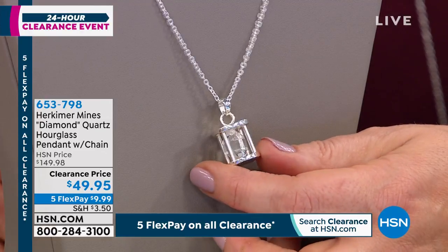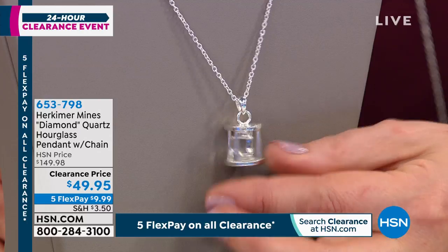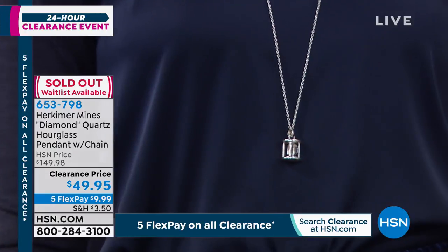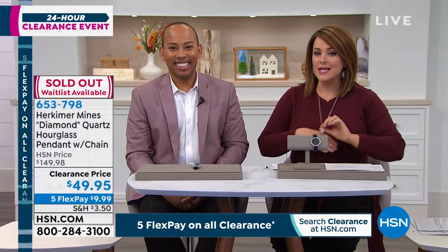And you know what? That's part of why Herkimer diamond quartz gets its name — because a diamond is formed in that same form, where you have those two pyramids almost like they're stacked on top of each other. I think it's gone, Amar. I didn't get one. Well, that was so fast. Whenever we have Herkimer on, it's usually in designer gala with Colleen, and they're usually really tiny.